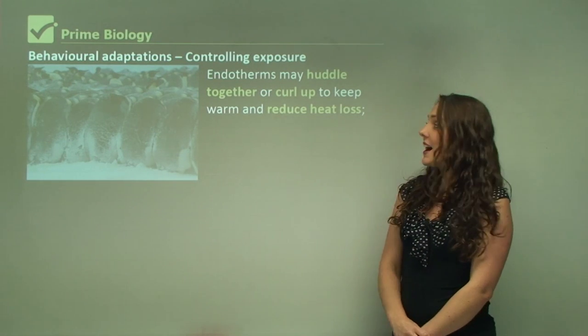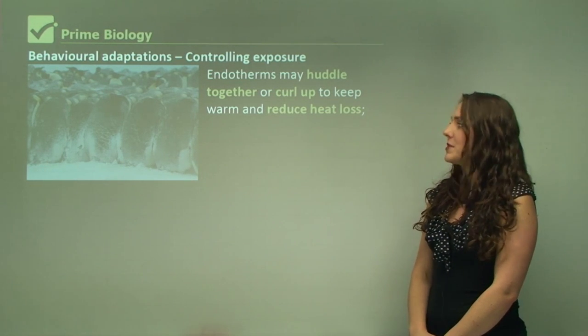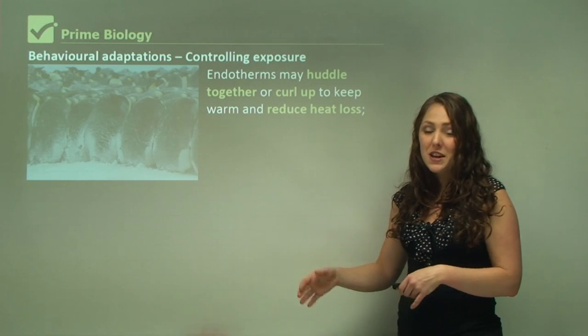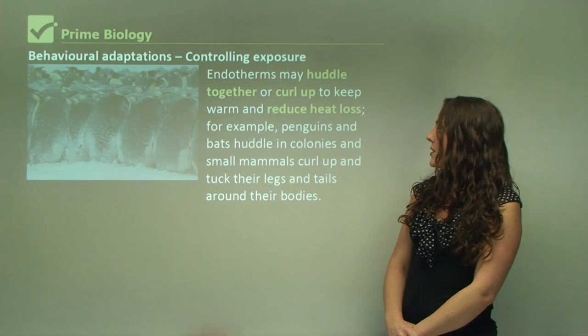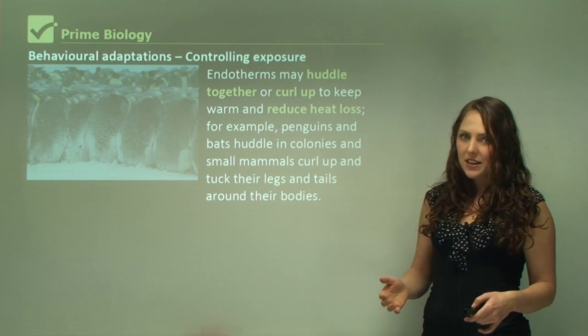Endotherms in particular may huddle together — like penguins — or they might curl up to keep warm and reduce heat loss, which you might notice in your dogs and especially your cats, particularly in winter. For example, penguins and bats huddle in colonies, and small mammals curl up and tuck their legs and tails around their bodies.